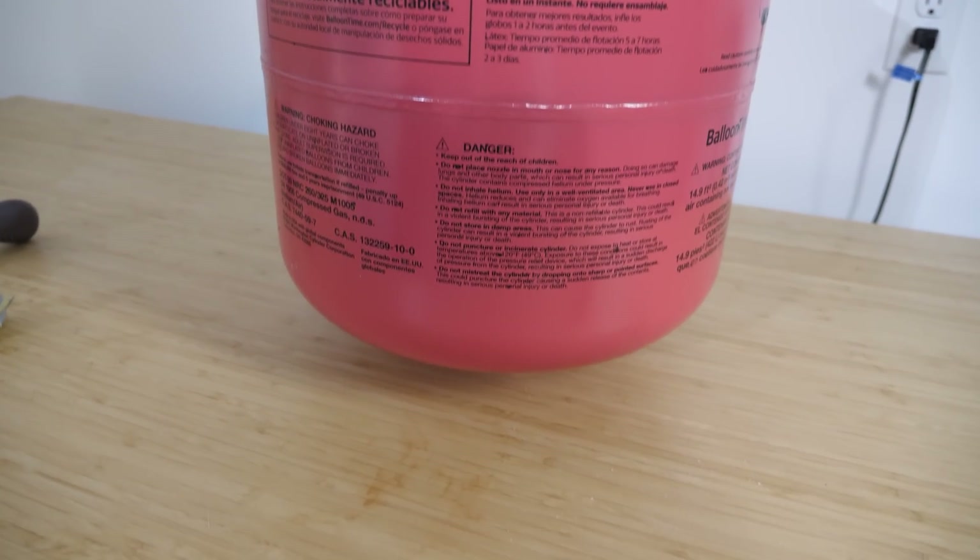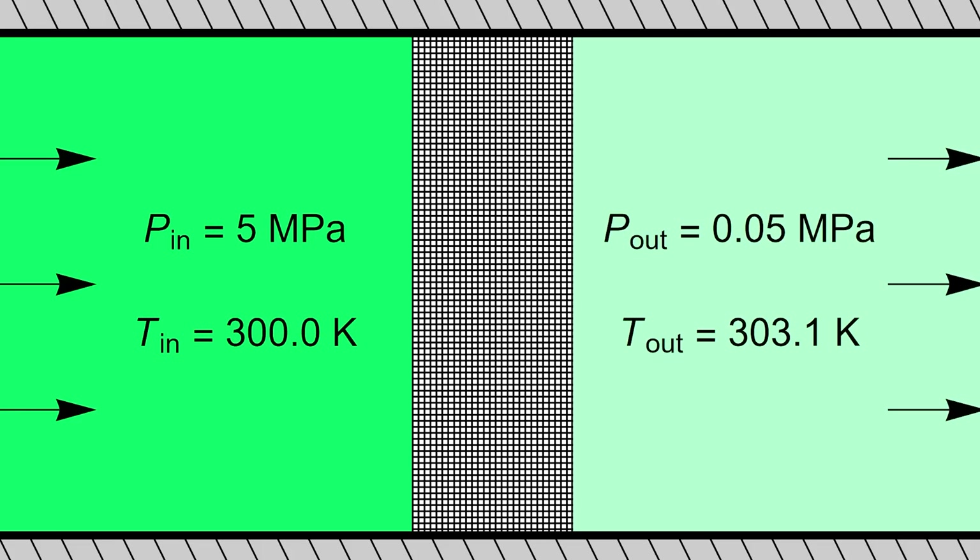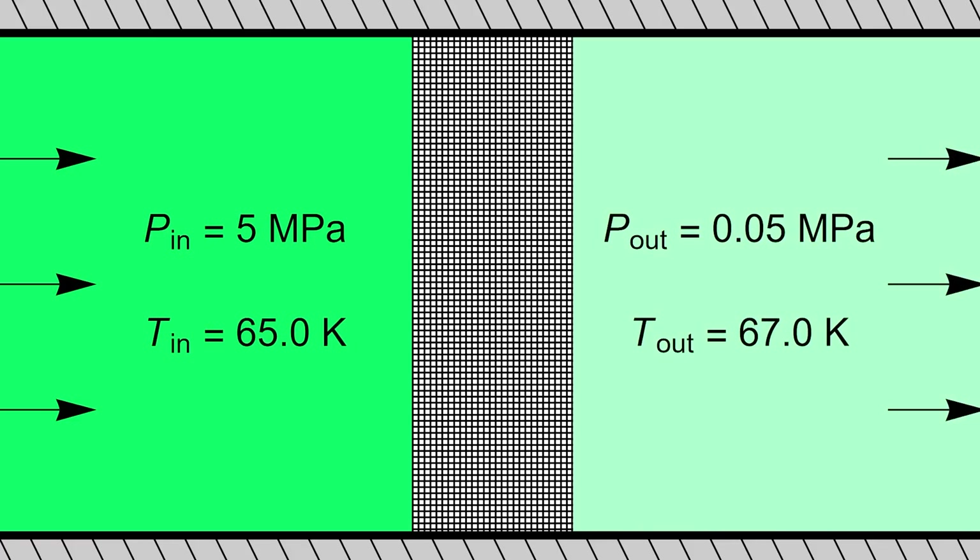So in this helium tank, for example, the helium inside the tank does do work to accelerate the gas through the throttle. So the overall temperature of the helium in the tank drops. But the temperature after it leaves the throttle is a little higher than inside the tank. So overall, the helium tank is cooling as it empties, even though the gas on the outlet of the throttle is always at a higher temperature than the inlet.